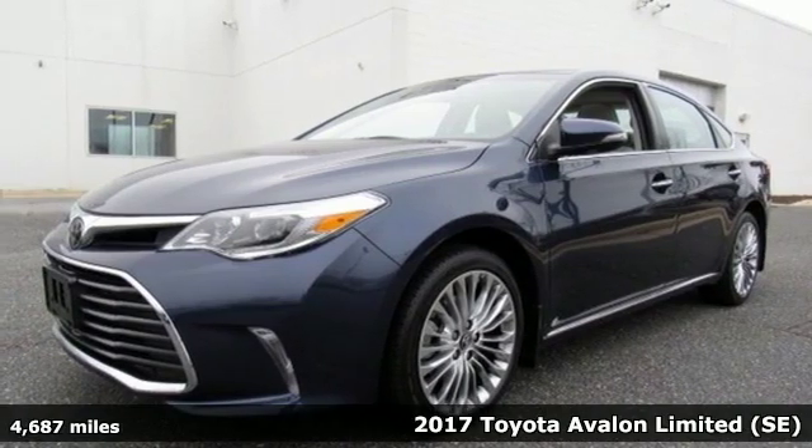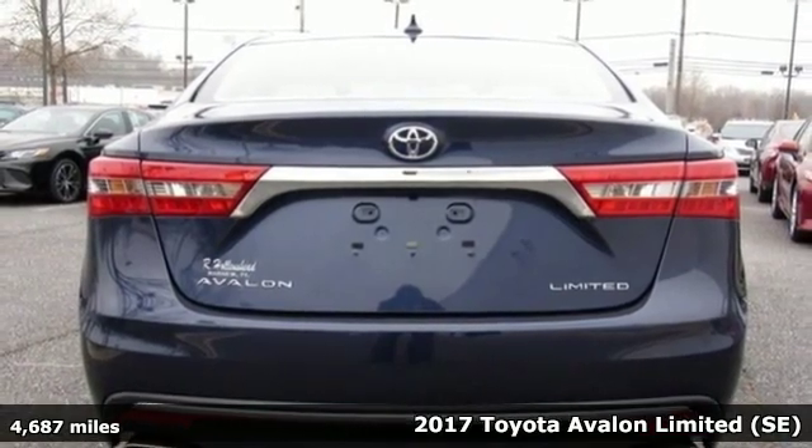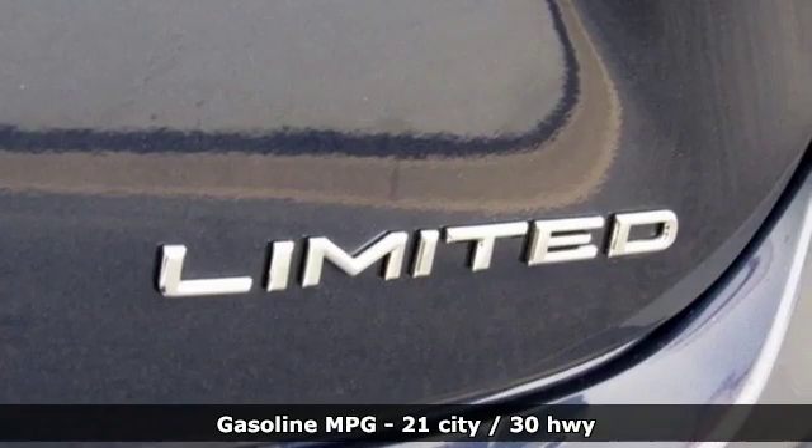Here's a 2017 Toyota Avalon. Every day is indulgent when you drive on the style side with this Avalon. It comes with all the amenities you need.